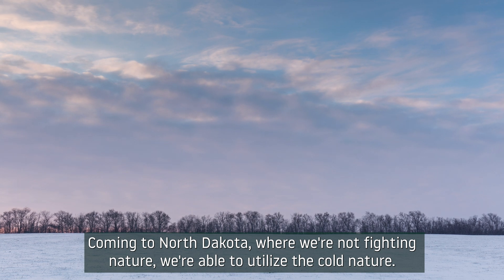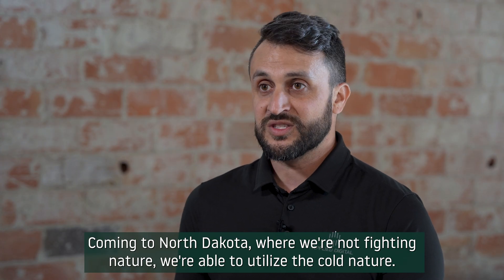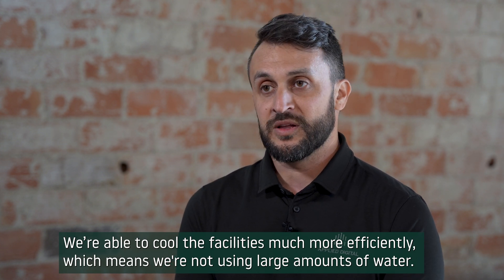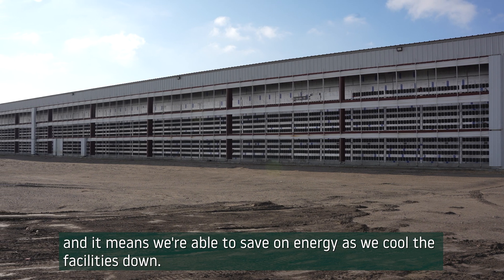So for us, coming to North Dakota, where we're not fighting nature — we're able to utilize the cold nature that's outside a large part of the year. We're able to cool the facilities much more efficiently, which means we're not using large amounts of water and we're able to save on energy as we cool the facilities down.